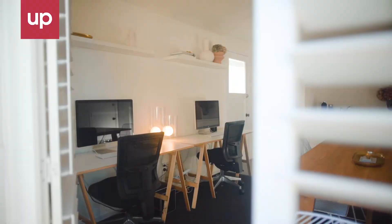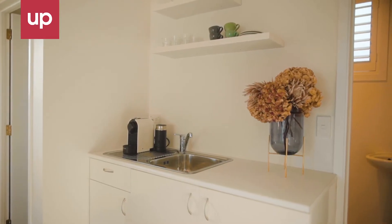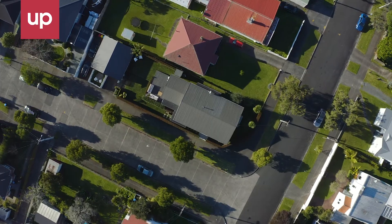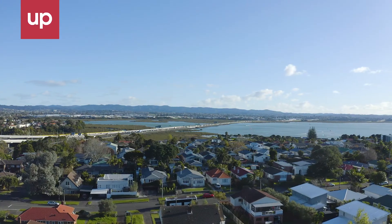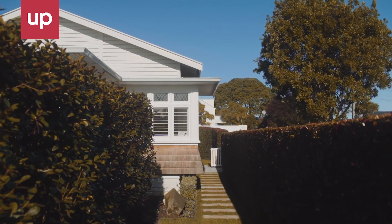A freestanding self-contained studio with a full bathroom, kitchenette and garage offers an additional live-and-earn remote business opportunity or independent accommodation for extended family and friends. This is a unique opportunity to enhance your lifestyle in an incredibly well-located and beautifully appointed Point Chevalier bungalow.